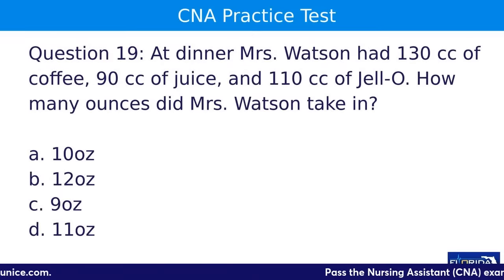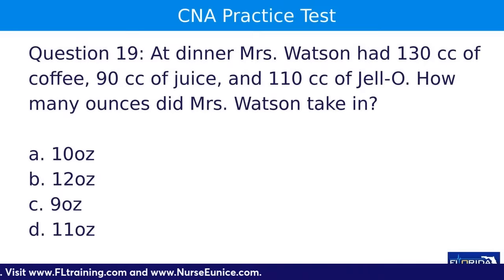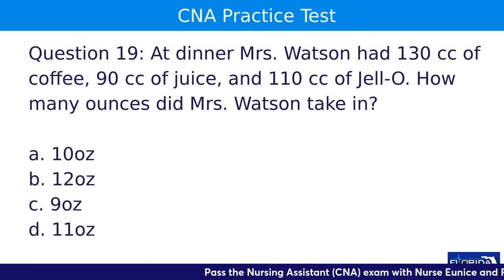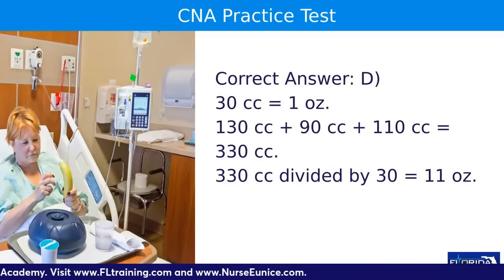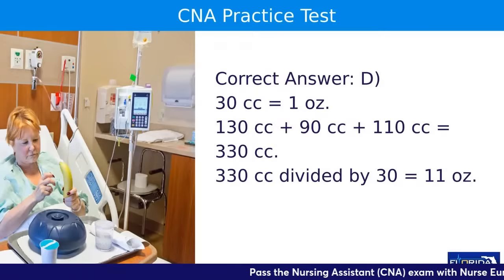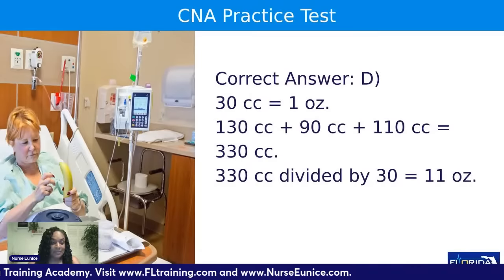Question nineteen: at dinner, Mrs. Watson had 130 cc's of coffee, 90 cc's of juice, and 110 cc's of Jell-O. How many ounces did Mrs. Watson take in? A, 10 ounces; B, 12 ounces; C, 9 ounces; or D, 11 ounces. The correct answer is D. There is a 30-to-1 ratio — 30 cc's equals one ounce. The total was 330 cc's; divide by 30, and you get 11 ounces.